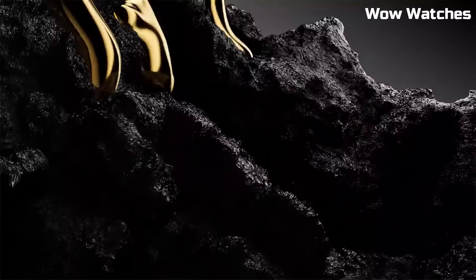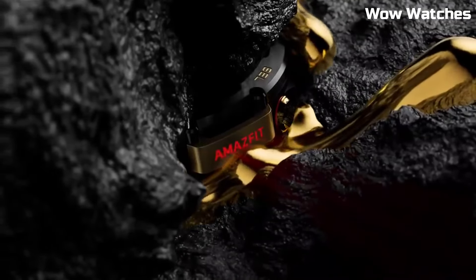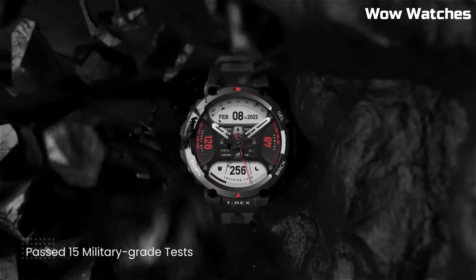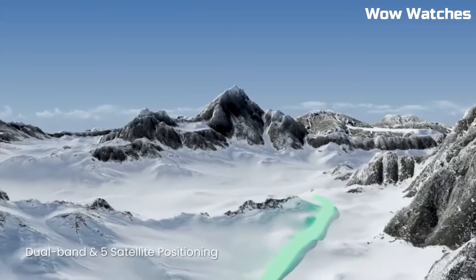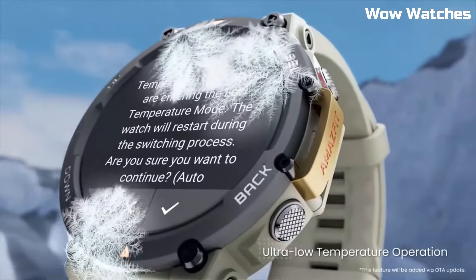In addition, the T-Rex 2 has a range of smartwatch features including notifications for incoming calls, texts, and social media alerts, music control, and weather updates. It also has a long battery life of up to 18 days depending on usage, and can be charged quickly using a magnetic charging cable. Its durable build and accurate location tracking make it a top choice.